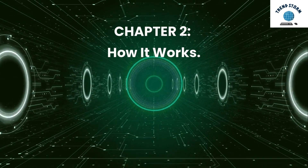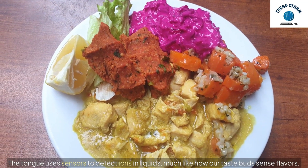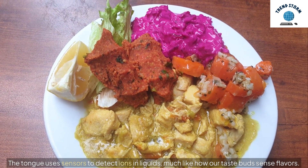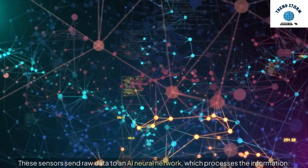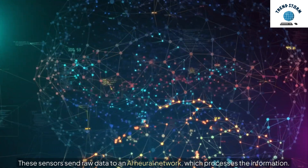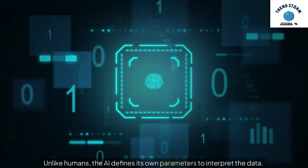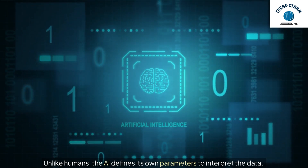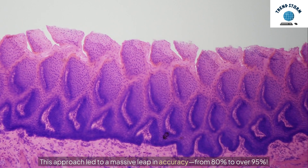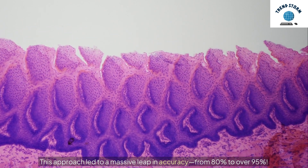Chapter 2: How It Works. The tongue uses sensors to detect ions in liquids, much like how our taste buds sense flavors. These sensors send raw data to an AI neural network, which processes the information. Unlike humans, the AI defines its own parameters to interpret the data, leading to a massive leap in accuracy — from 80% to over 95%.